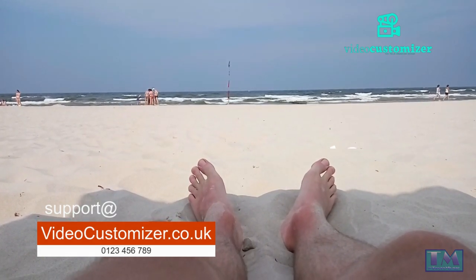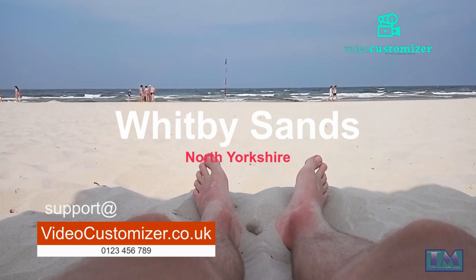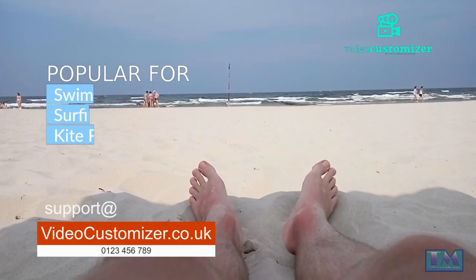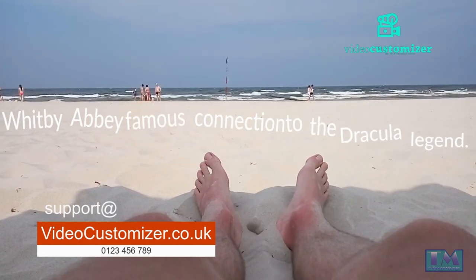Whitby Sands, North Yorkshire. This long and sandy beach is located on the Yorkshire coast. Whitby Sands is a popular spot for swimming, surfing, and kite flying. Visitors can also explore the nearby Whitby Abbey, which is famous for its connection to the Dracula legend.